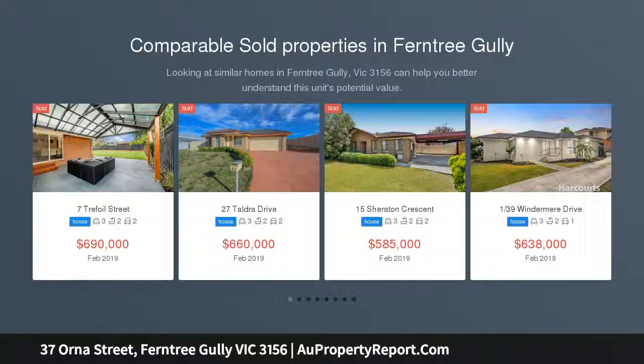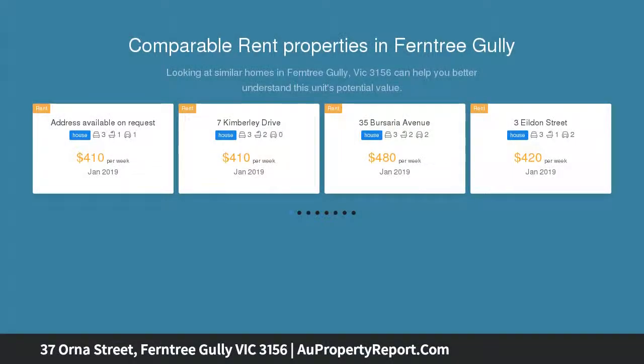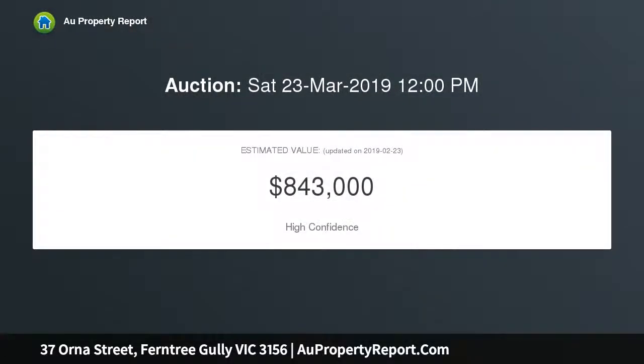Combining the comforts of home with potential to renovate or redevelop, this alluring family home poses the perfect scenario for those wishing to simply move in and enhance over time, or alternatively draw up plans for a multi-dwelling project on 773SQM approximately STCA.